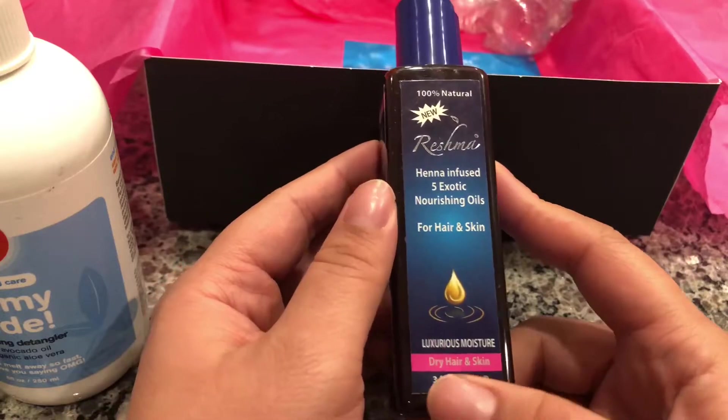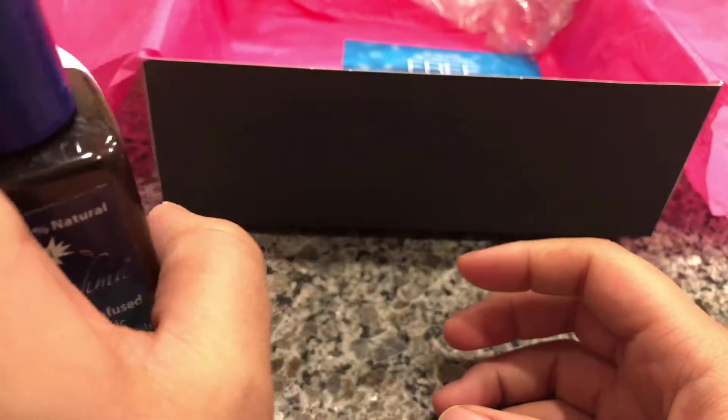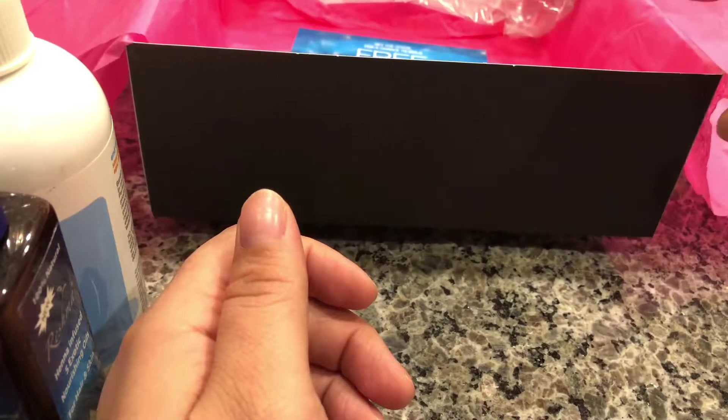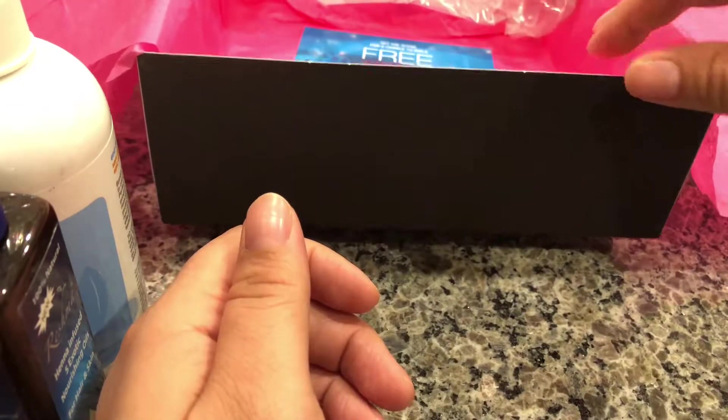The last product is Reshma — it's a henna-infused five exotic nourishing oils for hair and skin, especially for dry hair and skin during the winter. My hair and skin do get dry this time of year. It also has a little prize thing going on — a chance to win a free girls' trip.